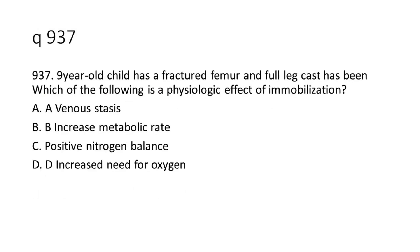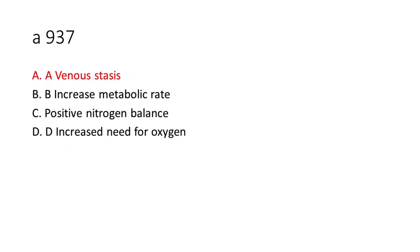Question 9-37: A 9-year-old child has a fractured femur and a full leg cast has been applied. Which of the following is a physiologic effect of immobilization? a. Venous stasis. b. Increased metabolic rate. c. Positive nitrogen balance. d. Increased need for oxygen. The answer is A. Venous stasis.